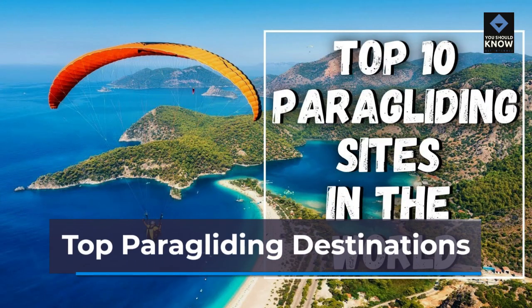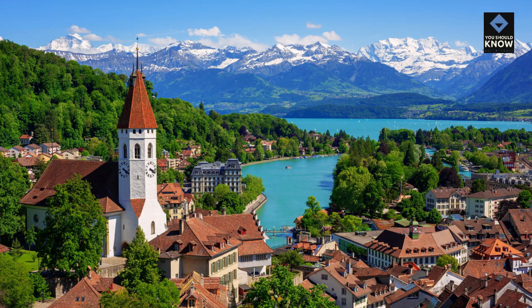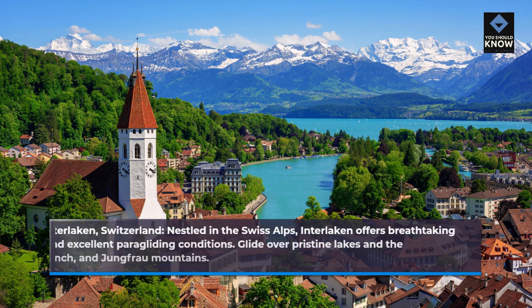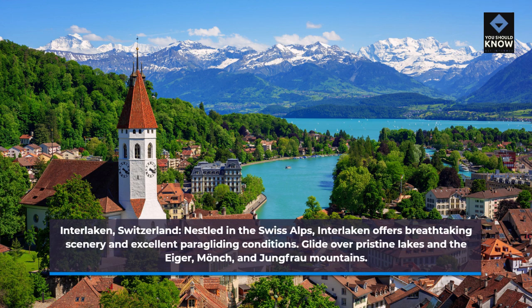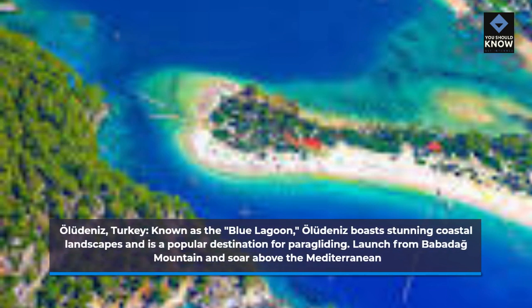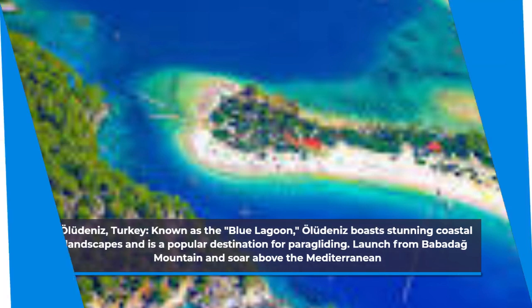Top Paragliding Destinations. Interlaken, Switzerland: Nestled in the Swiss Alps, Interlaken offers breathtaking scenery and excellent paragliding conditions. Glide over pristine lakes and the Eiger, Monk, and Jungfrau Mountains. Oludeniz, Turkey: Known as the Blue Lagoon, Oludeniz boasts stunning coastal landscapes and is a popular destination for paragliding. Launch from Babadag Mountain and soar above the Mediterranean.